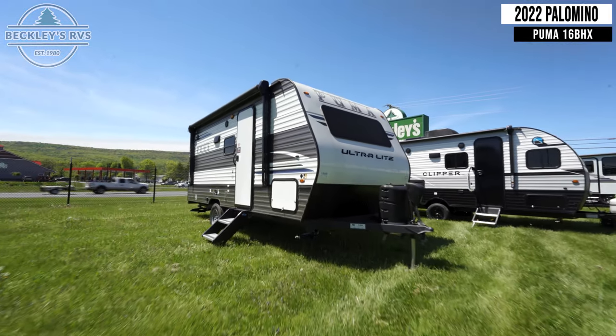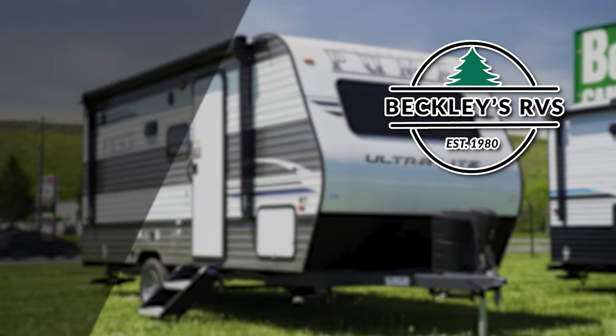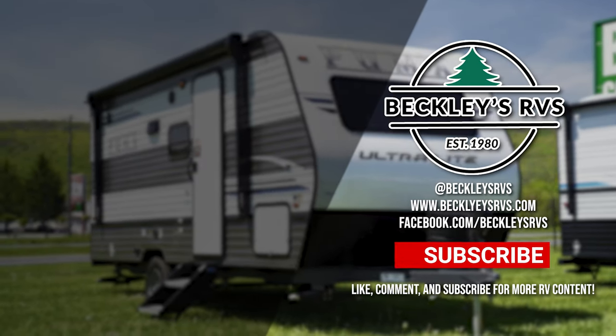For more information on this unit, visit our website — links in the description. Or shoot us a call and visit us today. We'd love to be your RV dealer. Welcome to the family.